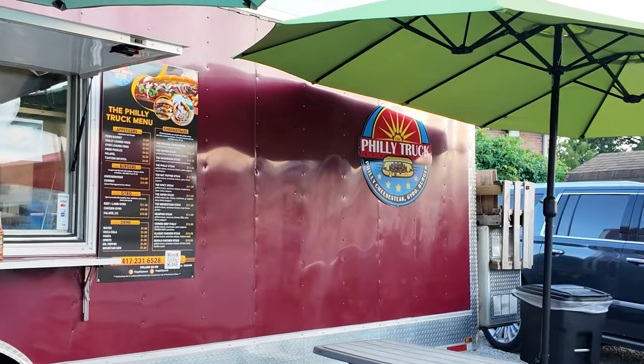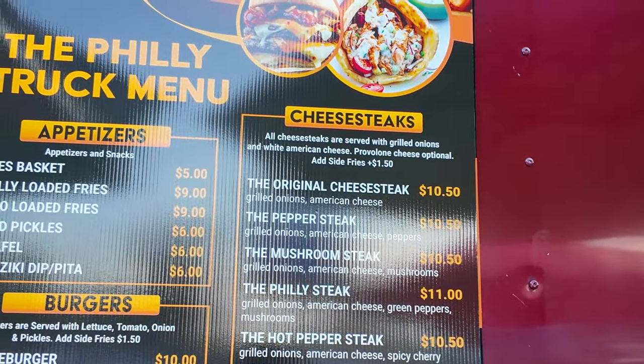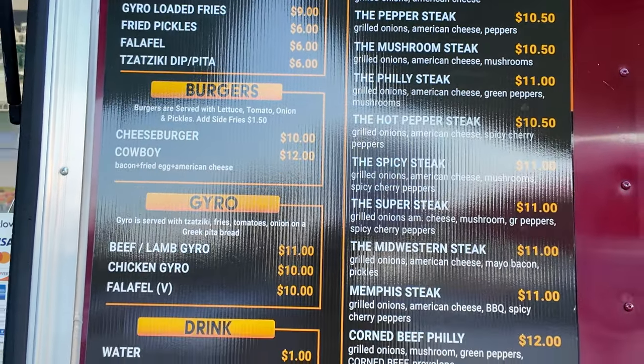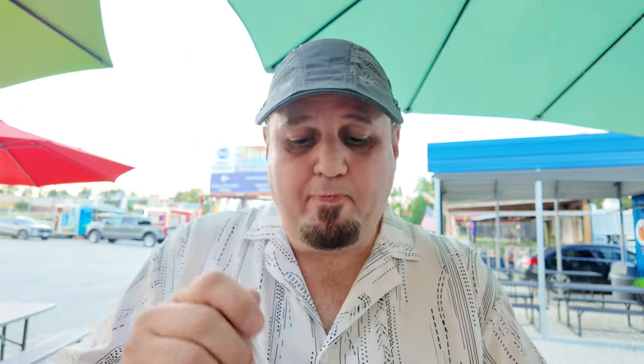And then over here is the Philly Truck — and guess what they have? Philly steak sandwiches. Let's take a look at their menu. A lot of cheesesteaks. They have a QR code too if you want to scan that. The Philly Truck gave me a little sample of their Ero — they have Tzatziki and the Ero Meat. It's very good.